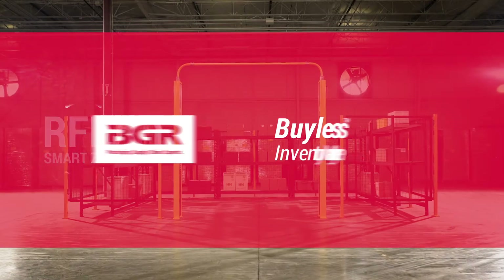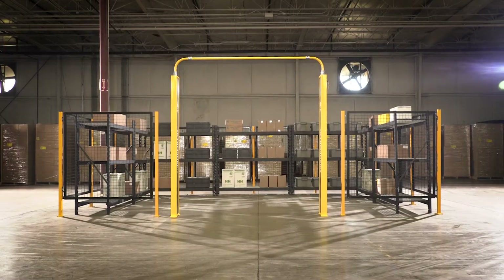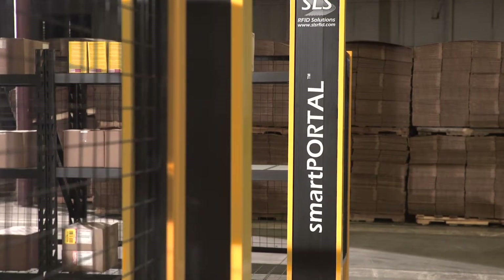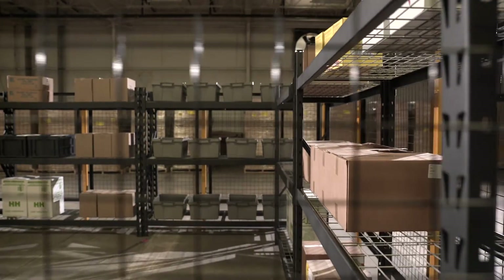Never order packaging again with the Bylus RFID SmartZone from BGR, an innovative inventory management service that utilizes RFID technology to monitor your supply levels and automate ordering, saving you time and money where it counts.